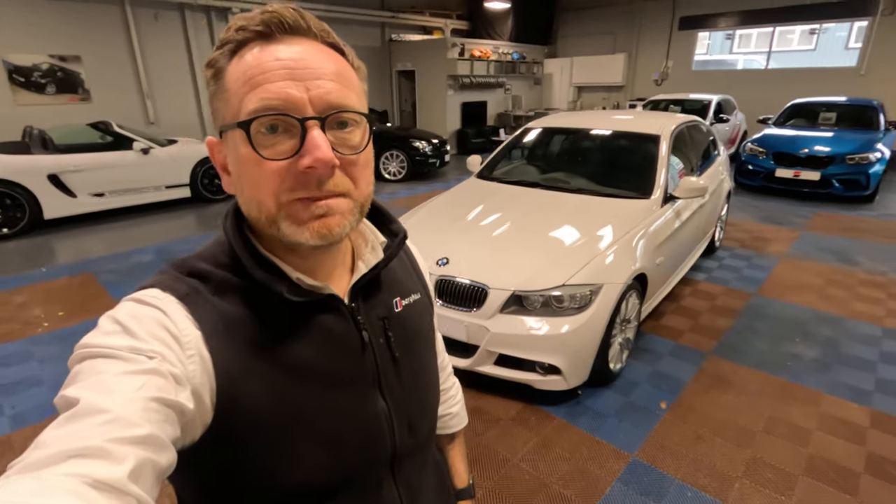That brings us to the end of the video — I hope you found that helpful. If you'd like any more information on the car, please click the link to the garage website in the description below. Equally, if you have something similar that you'd like a valuation on, there'll be a link to our car buying service in the description as well.